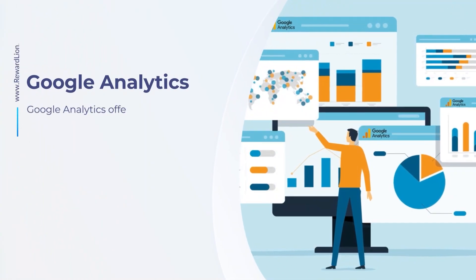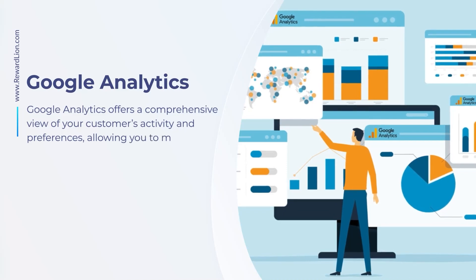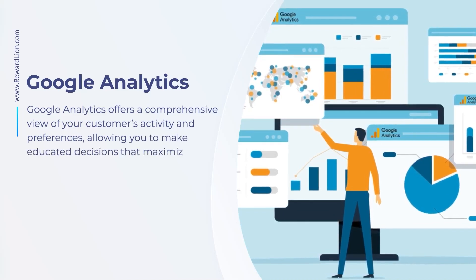Google Analytics offers a comprehensive view of your customers' activity and preferences, allowing you to make educated decisions that maximize your business.